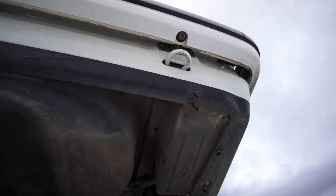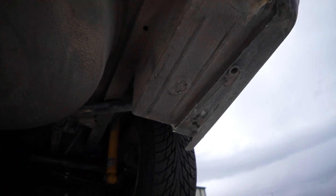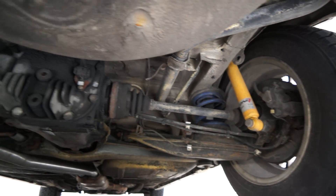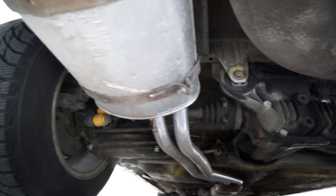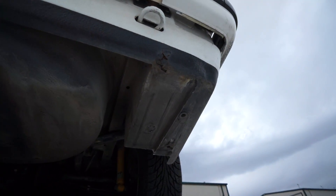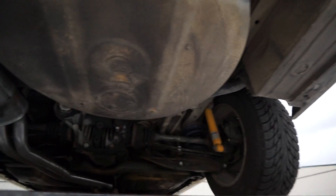Here's the trunk floor. Just one little spot of rust right there in the battery tray — that's pretty common, easy fix, not really bad enough to need correcting yet.